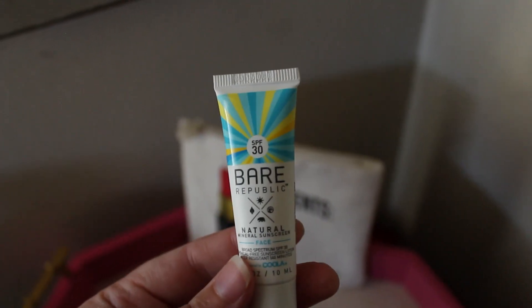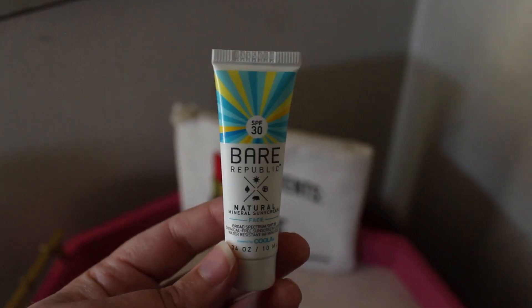The next thing we have is Bay Republic SPF 30 natural mineral sunscreen for your face. I love sunscreen. I'm pretty good about wearing it for beach days, but I need to get better about incorporating it into my daily routine — like when I'm going out in the morning I should probably put this on my face. I like the color of the packaging, though it's a little thin. One of the downsides to regular sunscreen is it always feels super thick and goopy, so this being thin is appealing.